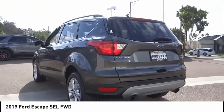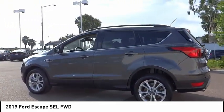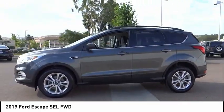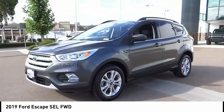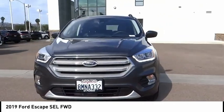Electronic stability control, alloy wheels, power lift gate, brake assist, traction control, remote keyless entry, fog lights, speed control, four-wheel disc brakes, rear window defroster. This beauty is sure to make you the talk of the neighborhood, so call or drop in for a test drive today.